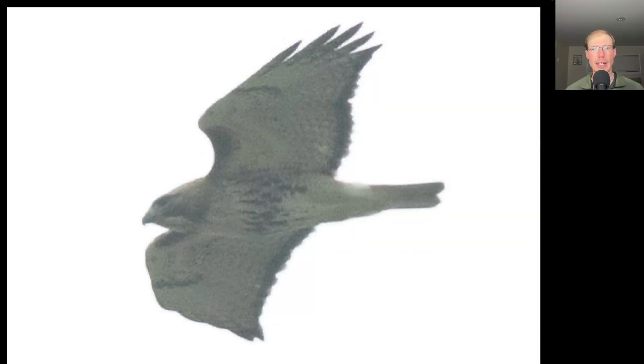Here we have a hawk, and looking at the overall shape with that medium-length tail, this is a buteo. We see a dark belly band and dark patagial bars. This is a red-tailed hawk — we see the dark trailing edge to the wings, which indicates it's an adult, and you can't really see the color in this photo because of the foggy conditions.